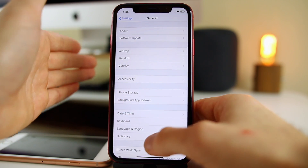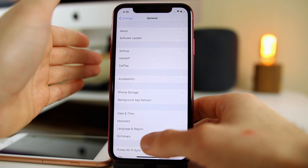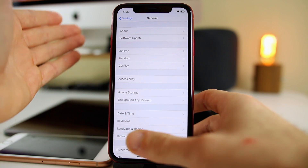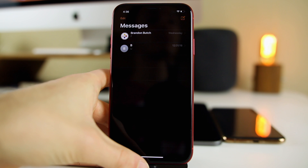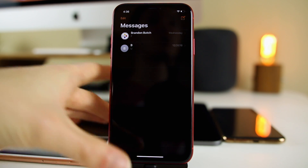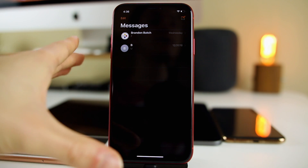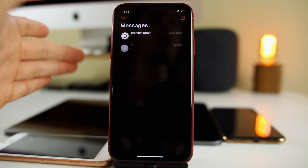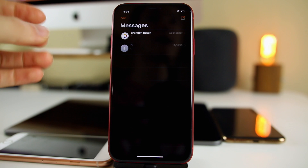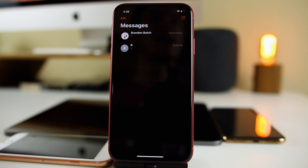We do have the smart invert, but that is not even close to a real dark mode. We can do it on macOS and I would love to be able to do it on iOS. Of course, we do have a true dark mode on jailbroken devices and in certain applications inside iOS 12, but we don't have a real full system-wide dark mode yet, and I would love to see that in iOS 13.